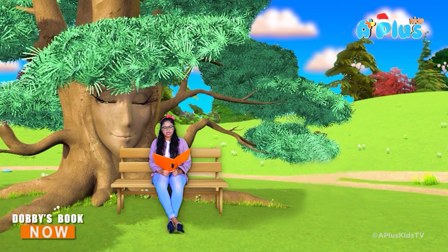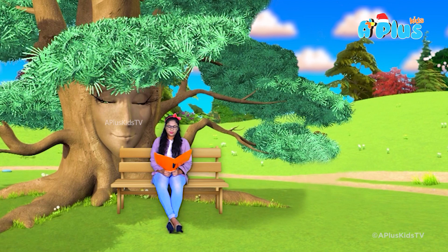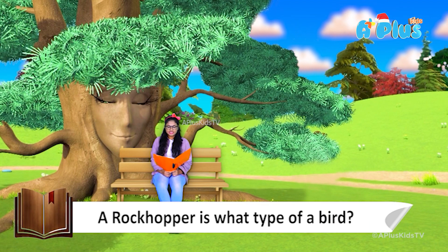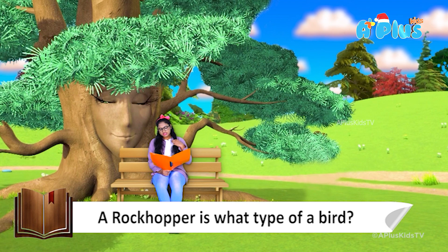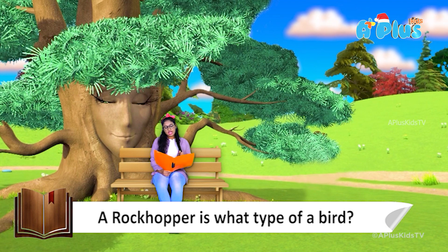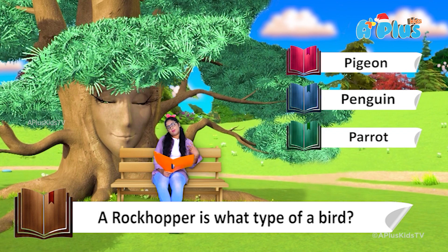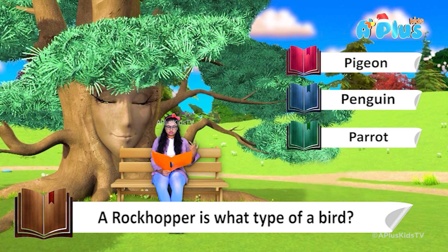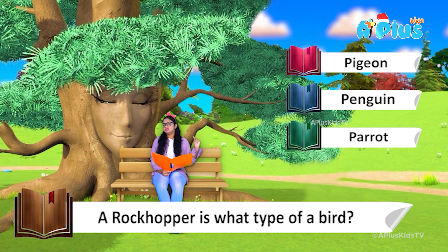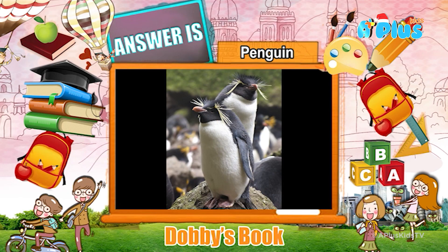And here comes question number 5. So, rockhopper is what type of a bird — a pigeon, a penguin, or a parrot? I totally think that it has to be a penguin, most probably. And the answer is penguin!